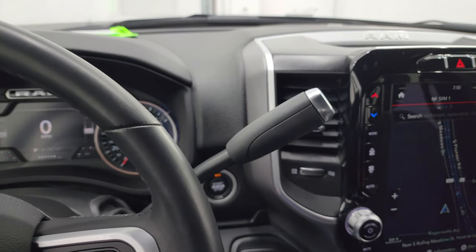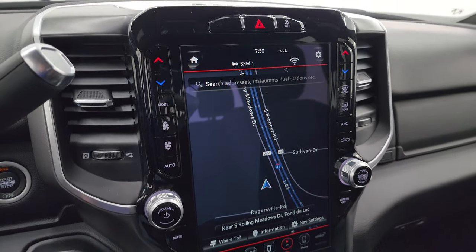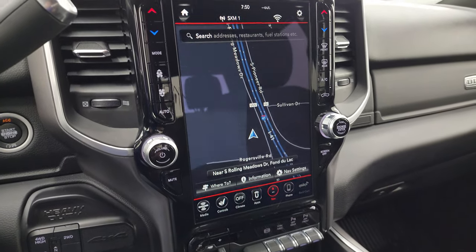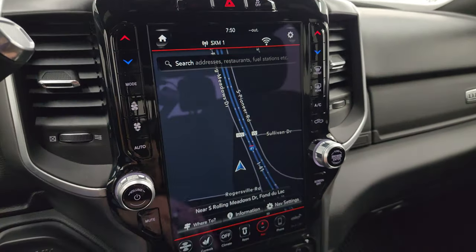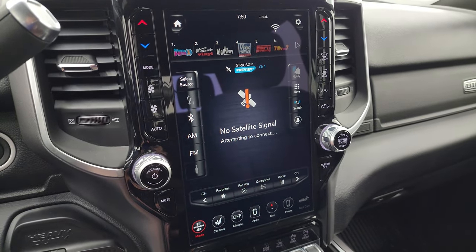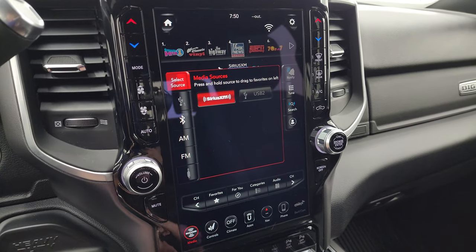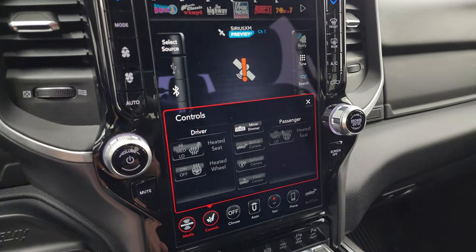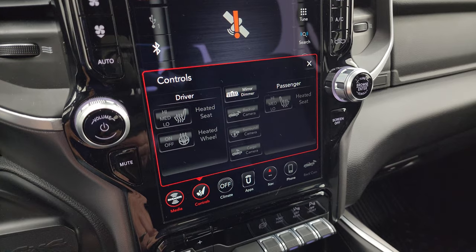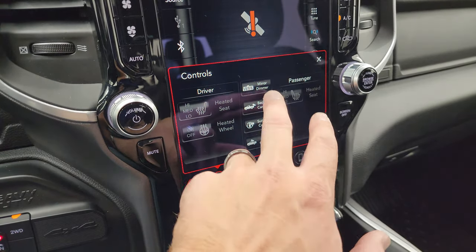This one does come with the 6-speed 68RFE automatic transmission. It also comes with the Uconnect 4 12-inch radio. You get the factory navigation system — there's Highway 41, so that is working nicely. You also get AM, FM, and Sirius XM radio capabilities. Climate controls, heated seat buttons, and heated steering wheel controls are all here, along with all your different cameras.